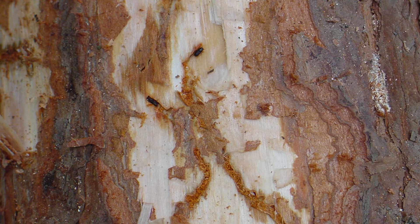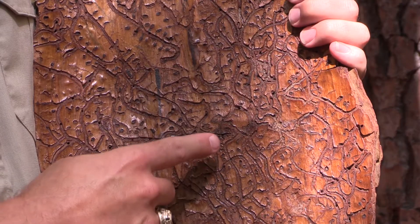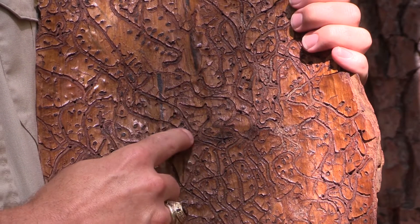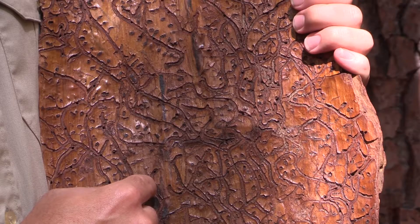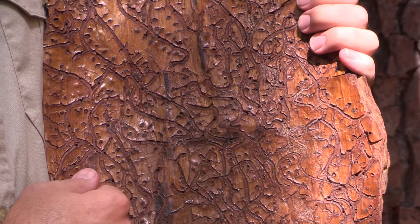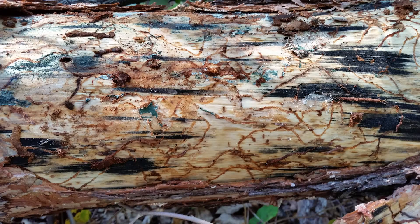These initial attacks result in pitch tubes identical to those formed in response to Ips. Once the female has mated, she excavates a serpentine egg gallery that can run in any direction. She lays her eggs along the sides of the gallery as she goes. When the larvae hatch, they excavate a circular feeding chamber adjacent to the egg gallery. These galleries are distinctive and can be used to distinguish southern pine beetle damage from Ips damage.